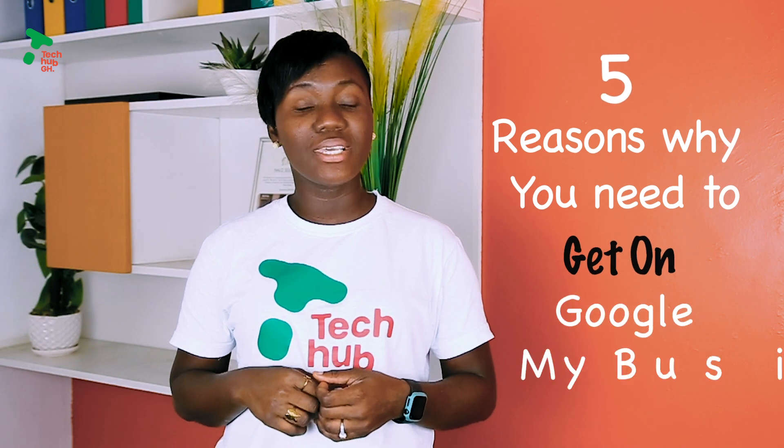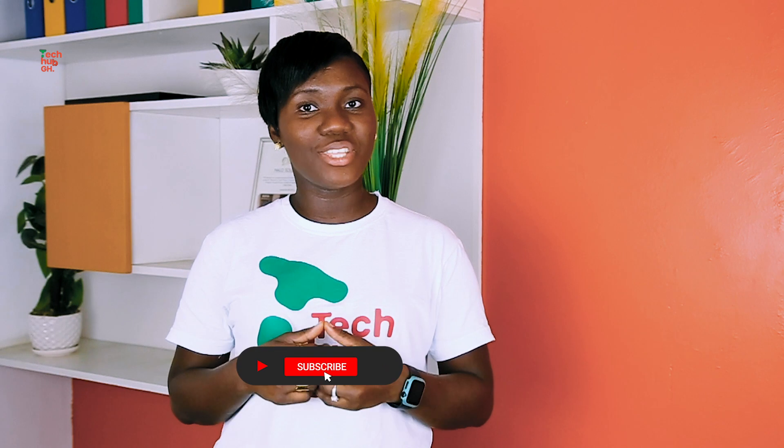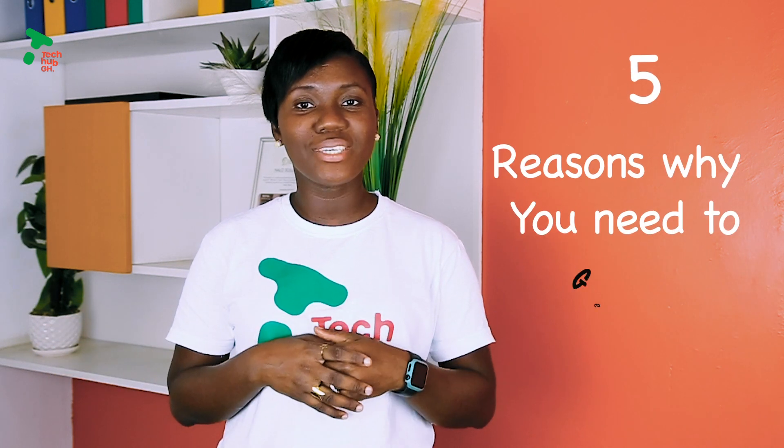But before that, kindly hit the subscribe button, like and share the video for others to see it. So we'll move on to our discussion for today — we'll be looking at five reasons why you need to list your business on Google My Business.